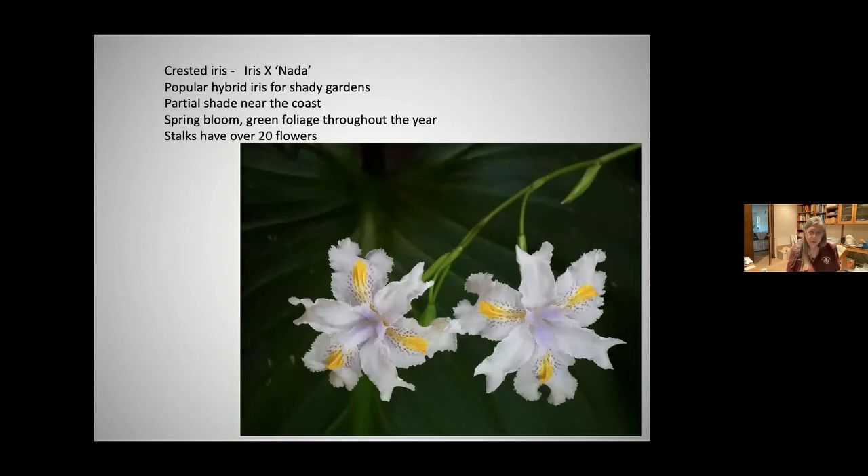Crested iris — this is a hybrid iris called 'Nada,' a popular hybrid for shady gardens. It does well in partial shade near the coast, blooms in spring, has evergreen foliage throughout the year, and a single stalk sends up over 20 flowers blooming in succession.